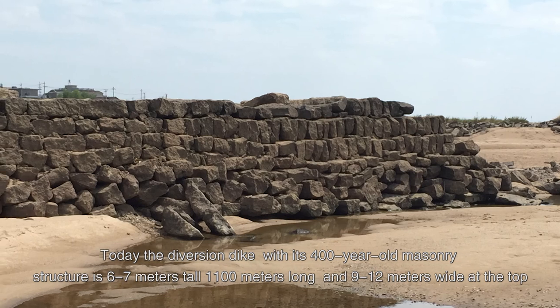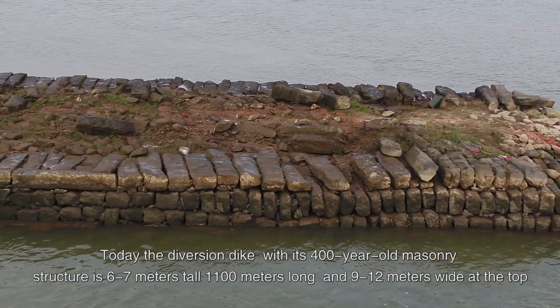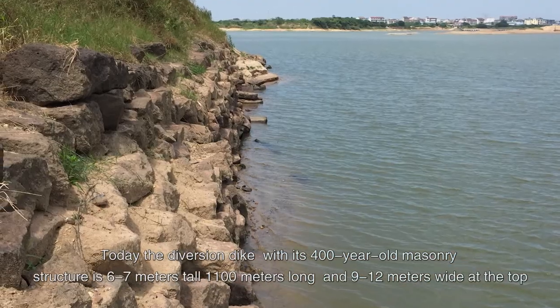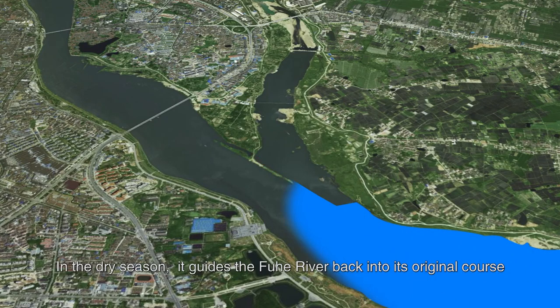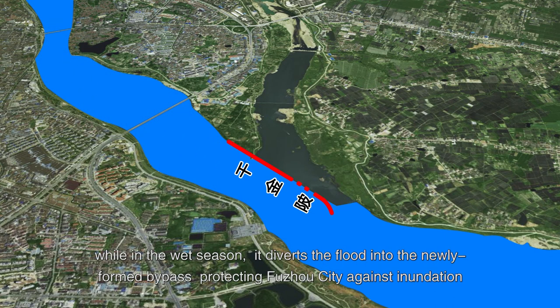Today, the diversion dike, with its 400-year-old masonry structure, is 6 to 7 meters tall, 1,100 meters long, and 9 to 12 meters wide at the top. In the dry season, it guides the Fuhu River back to its original course, providing enough water for domestic use, irrigation, and navigation. While in the wet season, it diverts the flood into the newly formed bypass, protecting Fuzhou City against inundation.